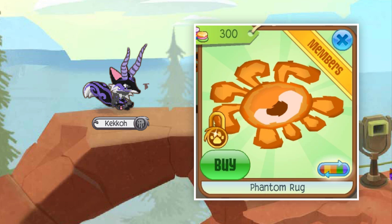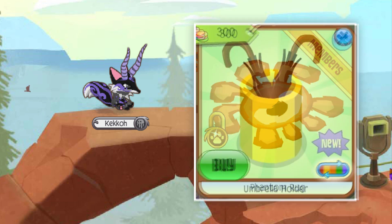The rarest variant used to be yellow, but since a spawning method was found and hackers targeted the yellow variant of the Phantom Rug, orange became the rarest because there were a limited amount of them compared to the yellow ones.